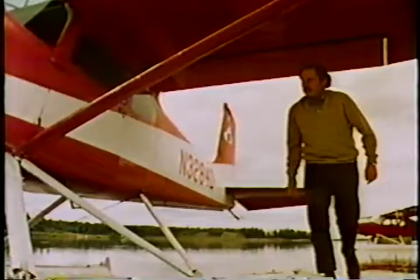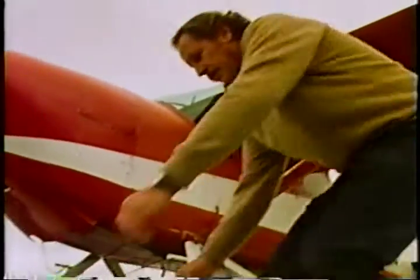Knowing the prevailing wind and water condition is part of the preflight procedure. Before leaving the dock, you should evaluate conditions for taxiing and takeoff, and plan a dock departure to avoid boats, other aircraft, or obstructions.